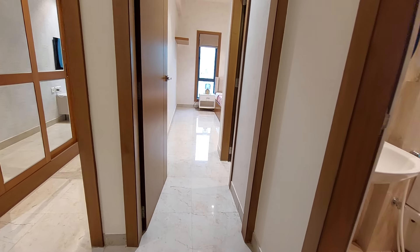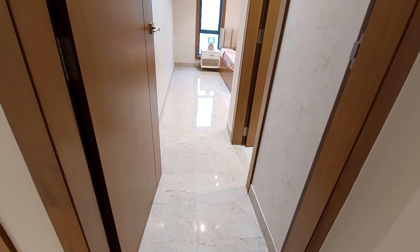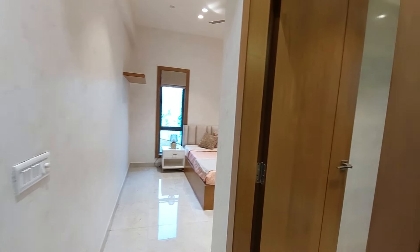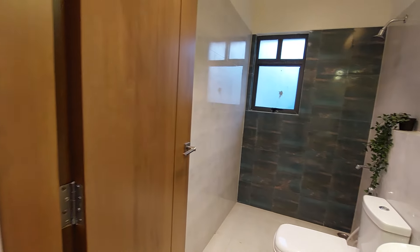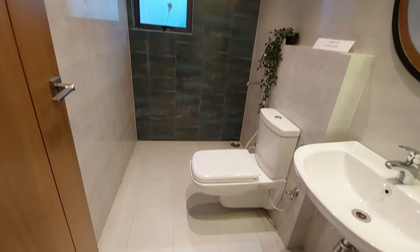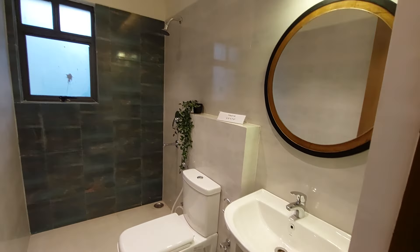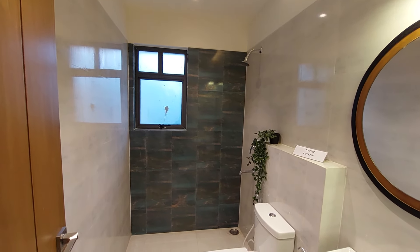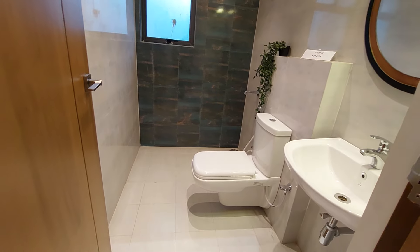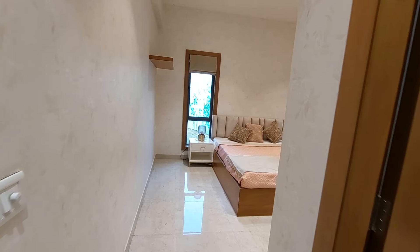Now we are going to show you the master bedroom — or second bedroom. This is the entry of your master bedroom. You can see the attached washroom: a beautiful theme-based washroom with Jaguar fittings and a size of 8 feet by 5 feet.